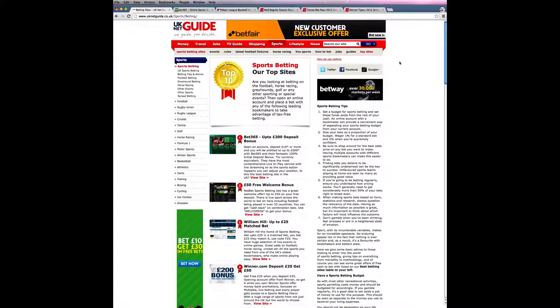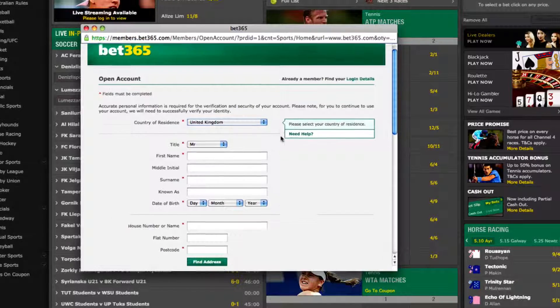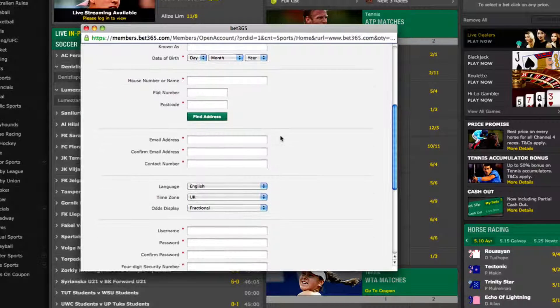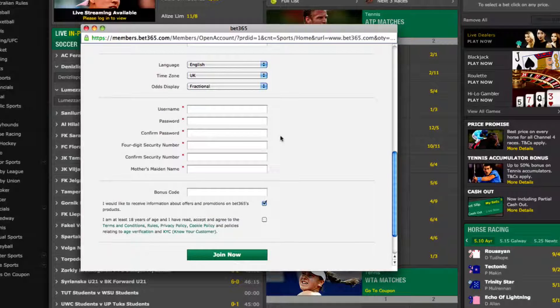To show you how betting on baseball works, I'll be using one of the most established companies around, Bet365. When you first sign up for an account you'll have to fill in some standard details such as your name, date of birth, email address, phone number and home address. You'll also be asked to set a username and password and potentially some memorable security details too.